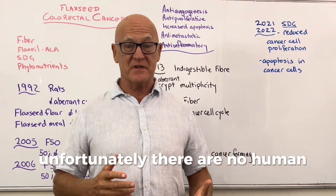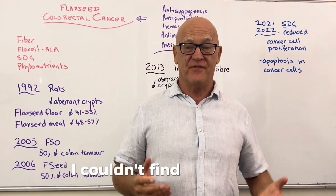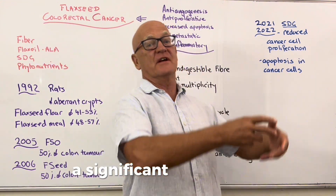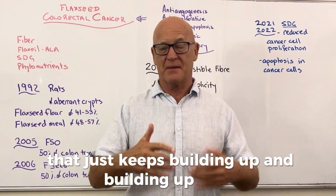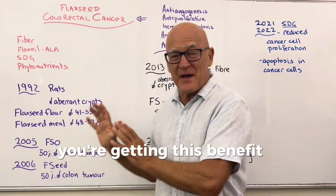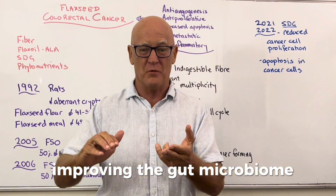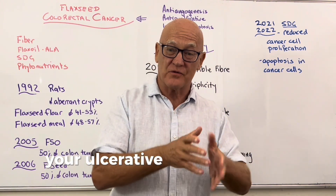Unfortunately there are no human studies that could be found on flaxseed and colorectal cancer, despite all the animal and cell study evidence. However, people on a high nut-and-seed diet including flaxseed do show a significant reduction in colorectal cancer risk, while a processed diet shows a significant increase. The overall message is clear: flaxseed reduces the risk of colorectal cancer while delivering benefits for constipation, gut microbiome, leaky gut, and ulcerative colitis.